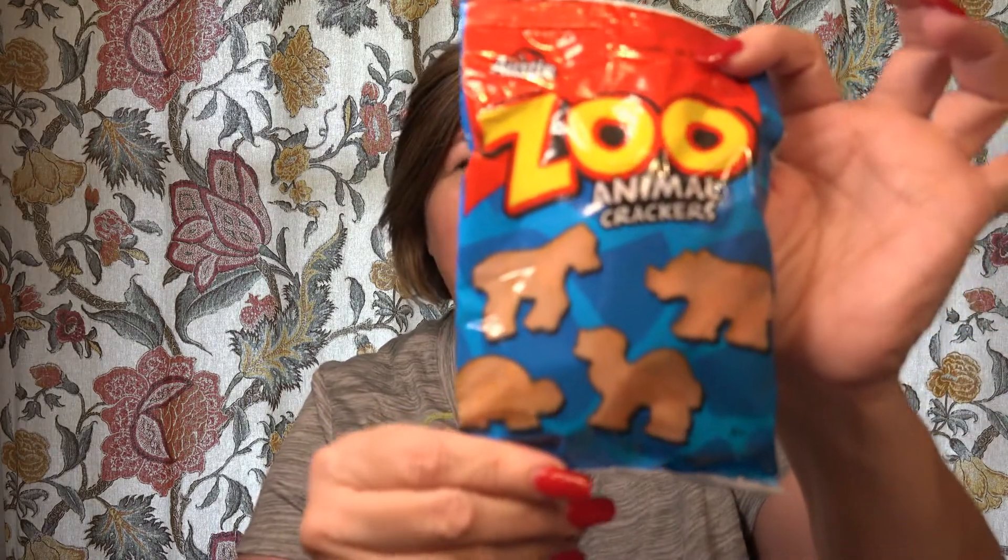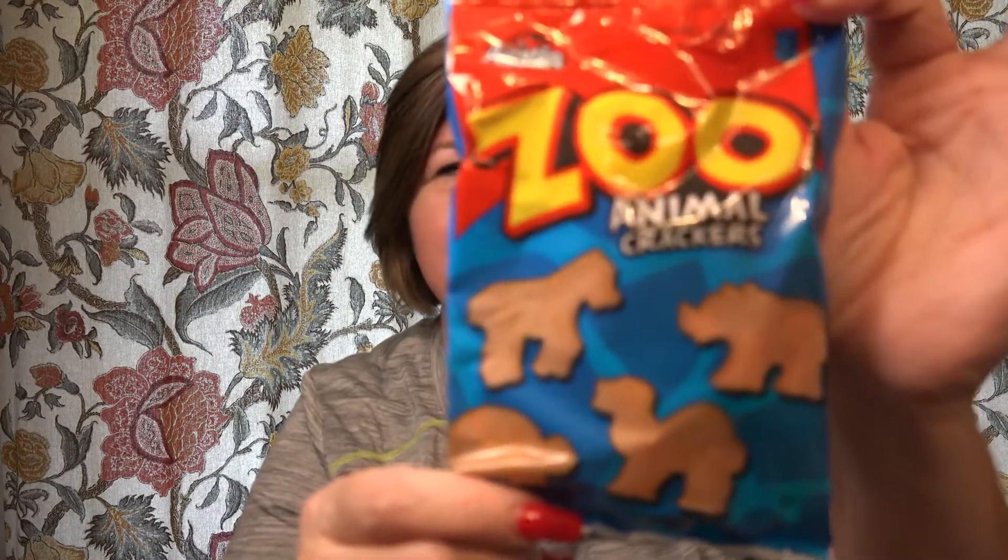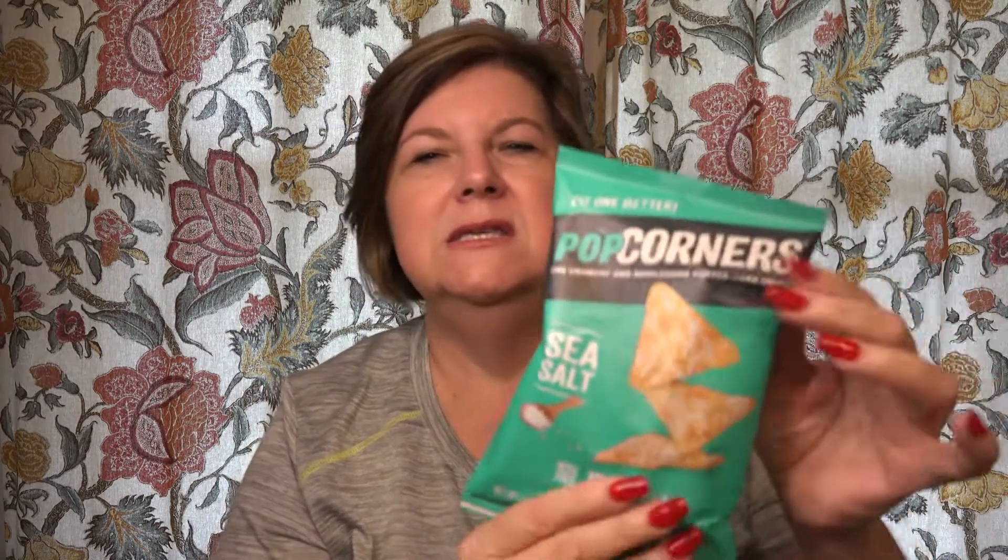Zoo animal crackers — they say they're a cracker, but aren't they a cookie? I teach a class of three and four year old boys and girls on Wednesday nights under the girls' ministries with the Assemblies of God. Their group is called Rainbows and it has Noah's Ark type theming. A lot of times we'll have the animal crackers and they always want to bite the heads off first.